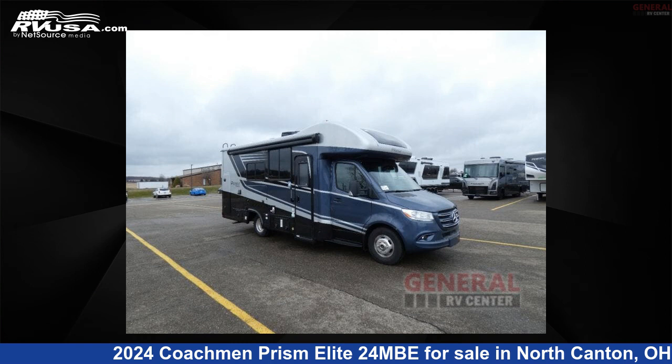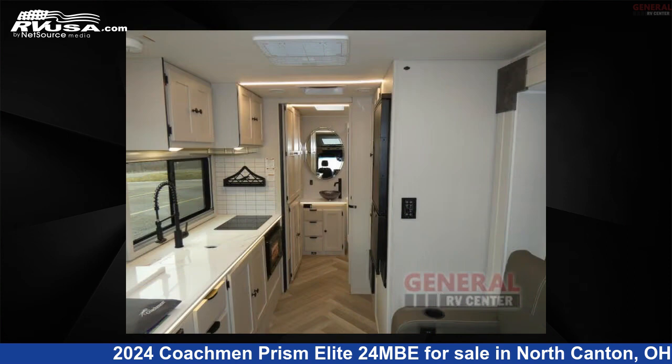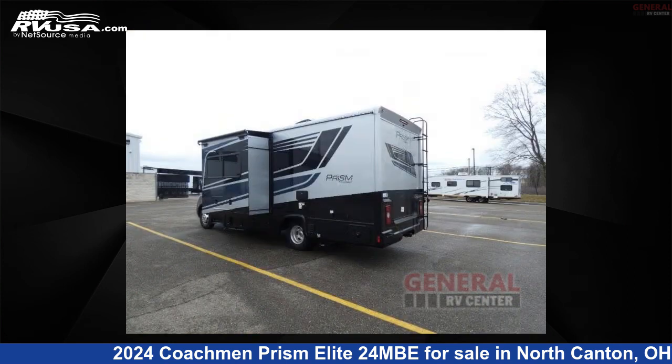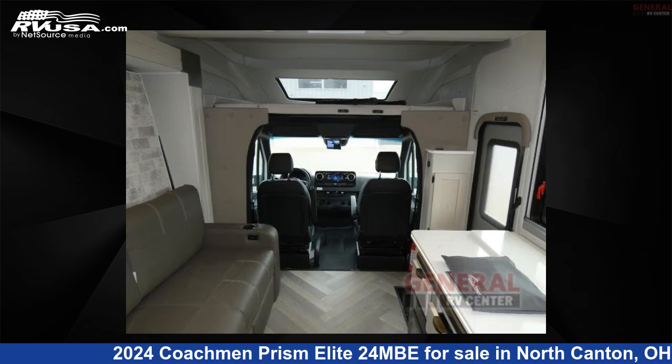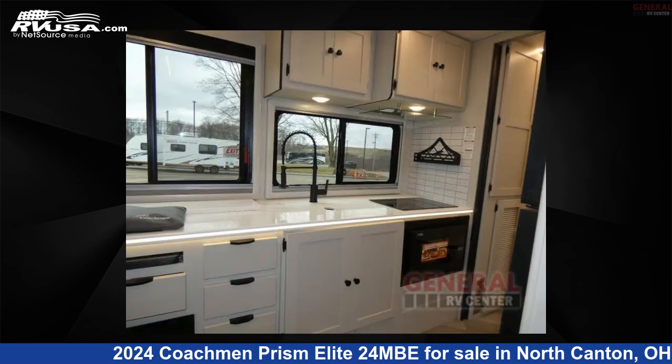This 2024 Coachman Prism Elite 2-4 MBE is a Class C RV. It is located in North Canton, Ohio 44720, and is offered for sale by General RV Center. Click the link in the video description to visit RVUSA.com and see more photos as well as the current price.